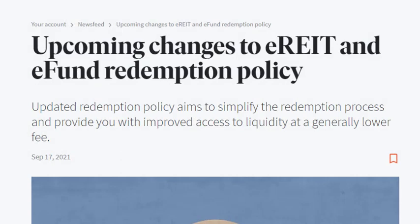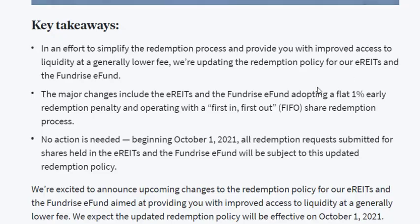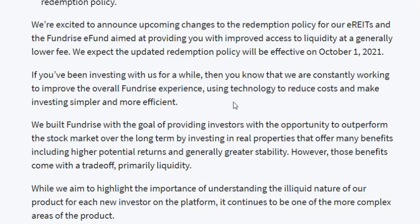Next up, let's talk about the change to REIT redemption policy, and this is definitely good for everyone. The key takeaway is that most redemptions are going to be a 1% early redemption penalty versus the policy they had before. They say they're excited to start this new policy on October 1st, so it will be cheaper to withdraw your money prior to that five-year mark where there are no penalties for withdrawing any money.